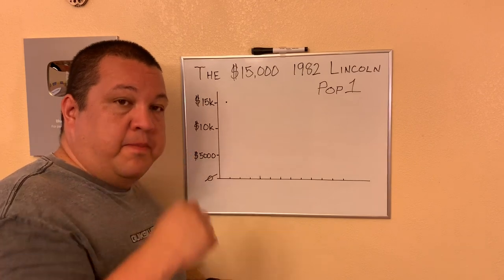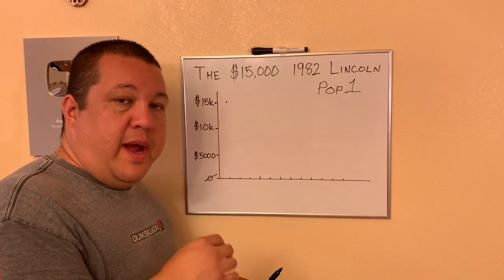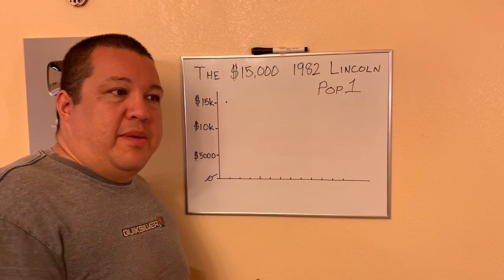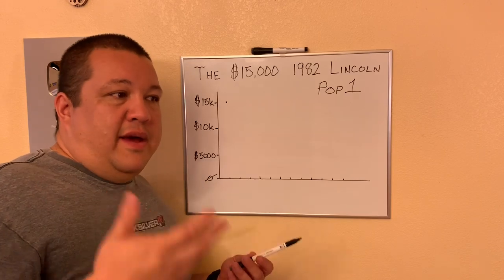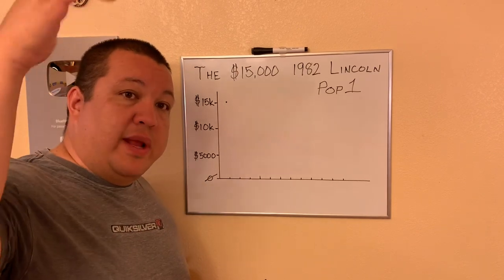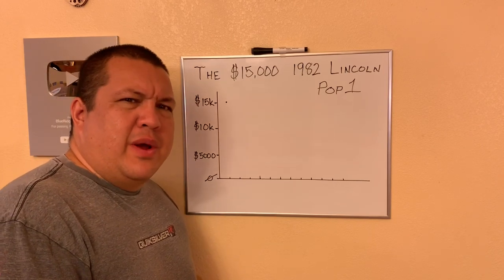Let's assume this coin was purchased for a registry set. There are only so many individuals that participate in the registry set program, whether it's PCGS or NGC. To recap what the registry set program is in a nutshell: it's bragging rights. You try to assemble the finest coins of each type for a specific series, or maybe it's a type set — one of every denomination, every series, every design — all on a points-graded scale.